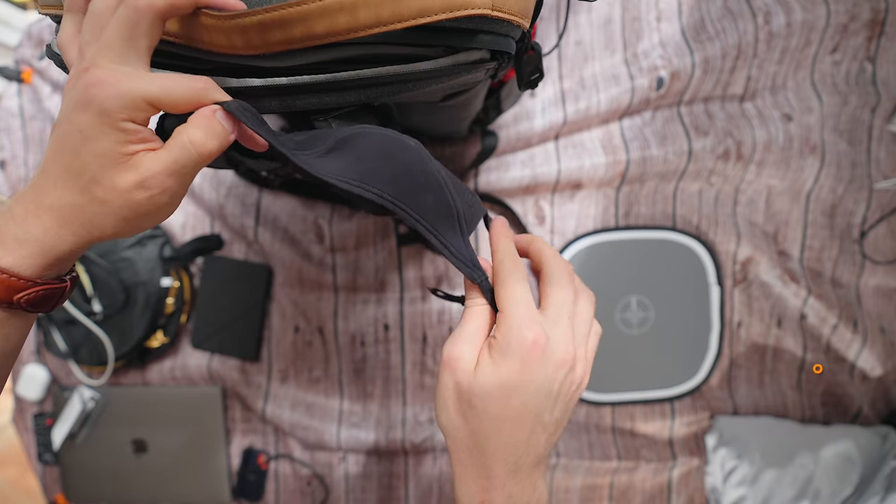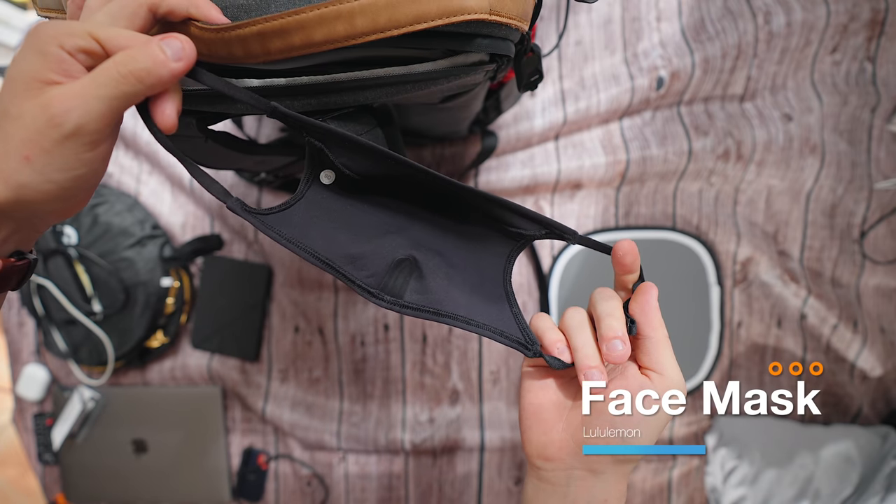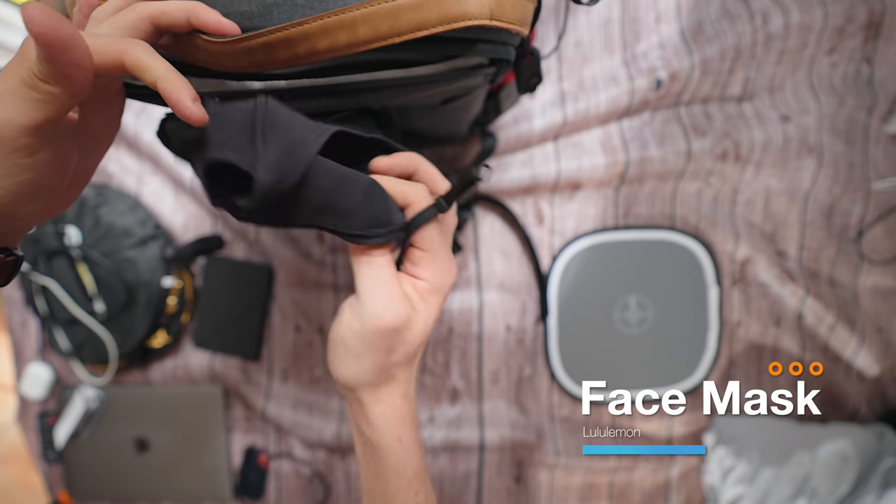I've also got a Lululemon face mask. Like I said, I've bought everything from them. This mask is only 10 pounds but it's just as soft as everything else they sell — really nice quality. I love that I can put it on over my glasses without them fogging up. I think it looks good, it feels good, it makes me feel good. I always make sure to have a mask in my everyday carry because I will forget it otherwise.